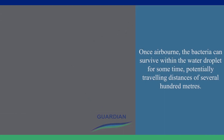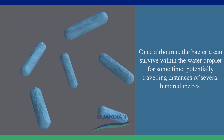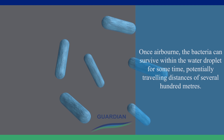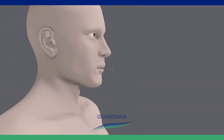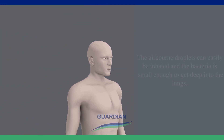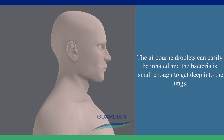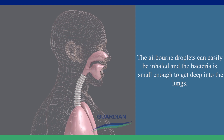Once airborne, the bacteria can survive within the water droplet for some time, potentially travelling distances of several hundred metres. The airborne droplets can easily be inhaled, and the bacteria is small enough to get deep into the lungs.